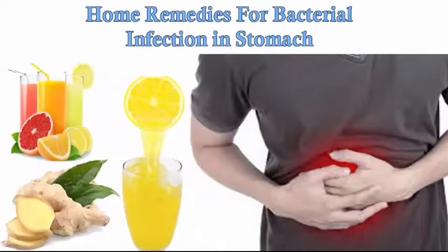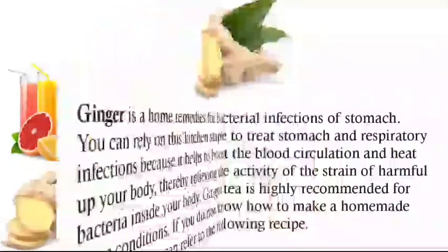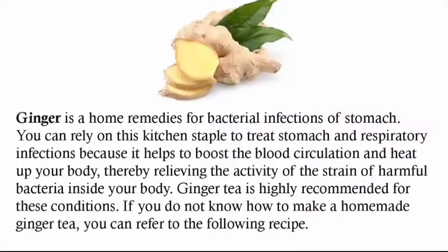Natural home remedies for bacterial infections in stomach. Ginger is a home remedy for bacterial infections of the stomach. You can rely on this kitchen staple to treat stomach and respiratory infections because it helps to boost blood circulation and heat up your body, thereby relieving the activity of the strain of harmful bacteria inside your body.